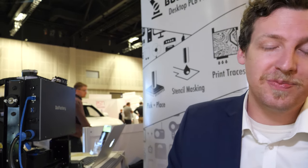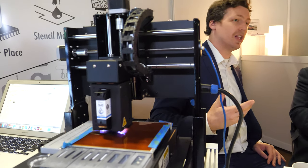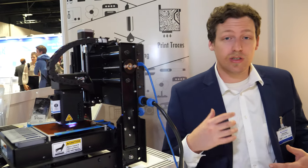What on earth are you up to? We're Bot Factory. We're from New York City and we have developed a PCB printing technology. Our machine is capable of not only printing conductive and insulating layers to make a multi-layer circuit, but we can also do dispensing and full assembly of boards on flexible or rigid substrates.